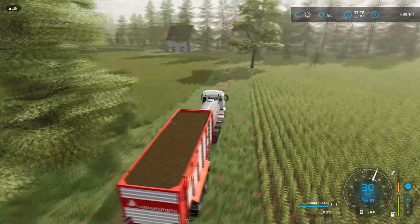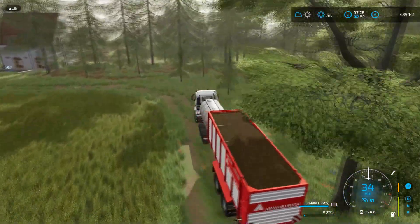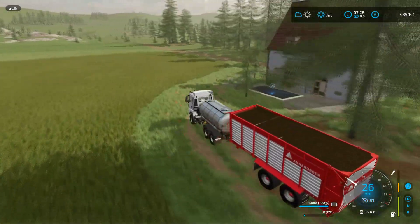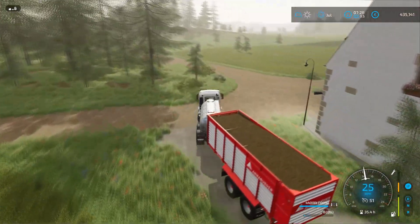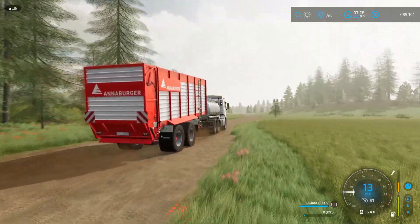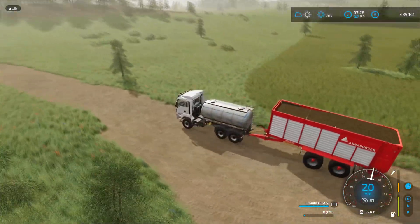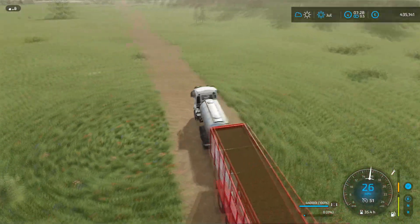Hello everyone, welcome back to the No Tractor Challenge. We are now on episode 23, which is quite exciting. We are taking the last load of silage out of our lovely bunker silos down to the BGA to be processed. And as luck would have it, the grass is ready once again to be harvested, so that'll be fun.